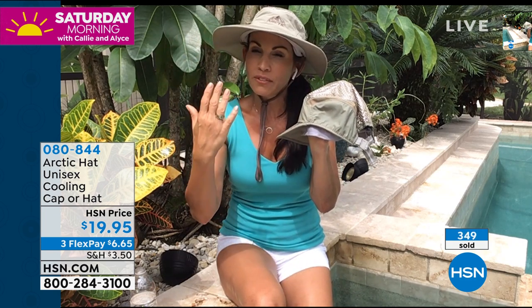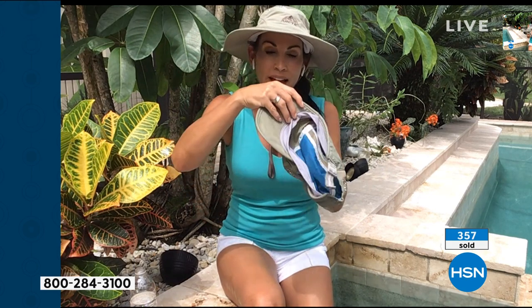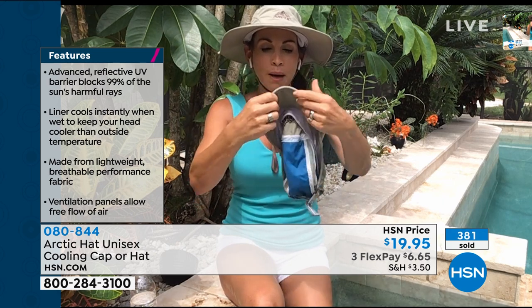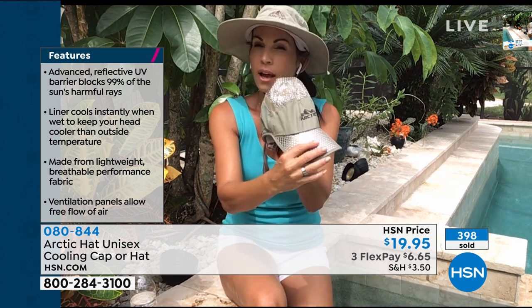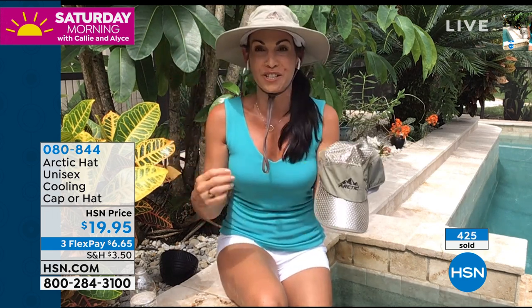This cap has a drawstring so it stays on in the wind on a boat. Having both styles is a great idea — use the wider brim at the beach, pool, biking, or tennis; the cap is the athletic one. My husband has a million golf hats but reaches for this one because it actually keeps him cooler. Both hats also have ventilation panels for airflow to your head.